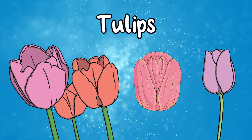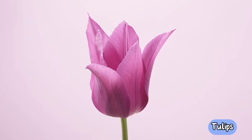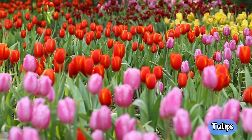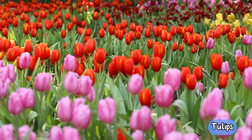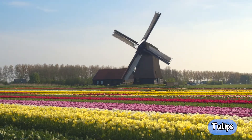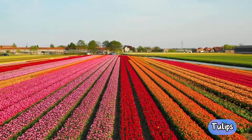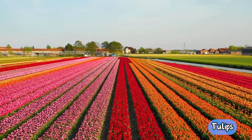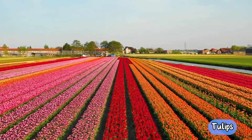Tulips. Tulips are a well-known and loved garden flower. They're fondly known as a symbol of spring and are also closely associated with the Netherlands, specifically Holland. As well as being well known for its tulips, Holland is the largest producer of tulips worldwide, exporting about three billion bulbs per year.